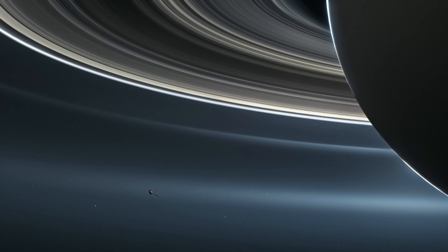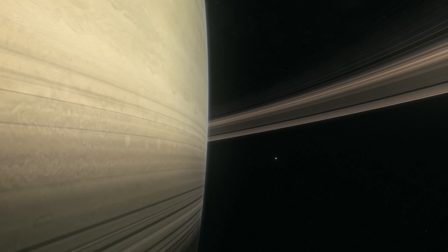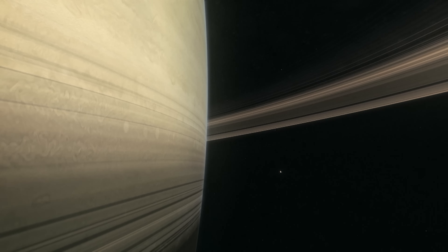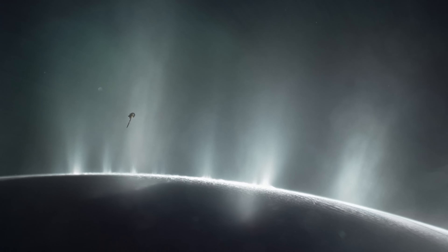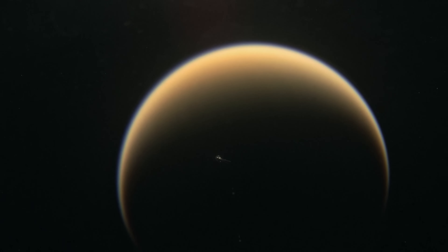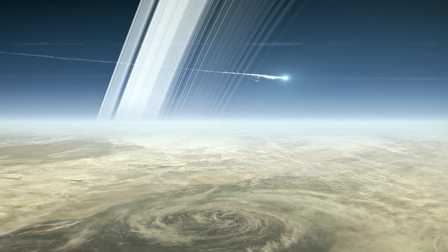The ringed planet Saturn — more than 100 times the mass of Earth. Its metallic core lies beneath 80,000 kilometers of liquid hydrogen and helium. It's called a gas giant. Saturn is orbited by at least 62 moons, each unique, some with complex and dynamic environments. Our only detailed examination of the Saturnian system ended in 2017, when the Cassini probe was intentionally crashed into the planet's dense atmosphere to guard against accidental contamination of the moons.